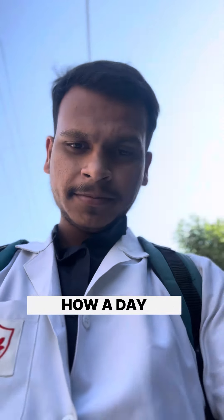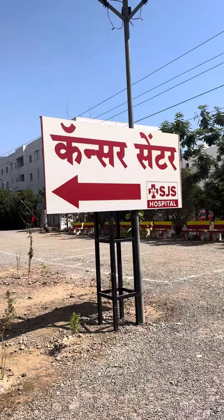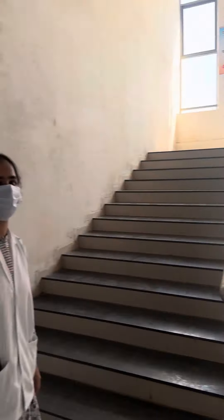Hey everyone, today I am going to show you how a day in the life of a physiotherapy intern looks like. This is my last month of clinical postings and I am currently posted in the cancer department. Yes, if you don't know, we also have a role in oncology. I reached the cancer department of our hospital exactly at 10 AM in the morning.